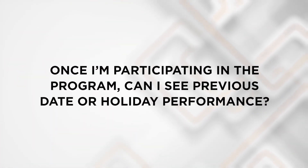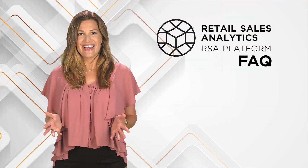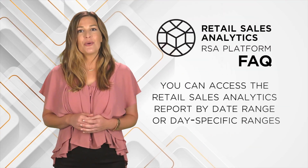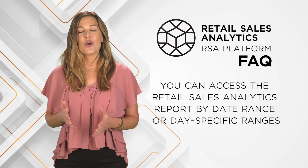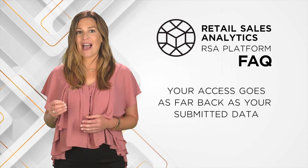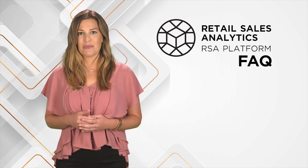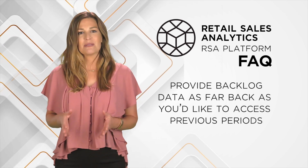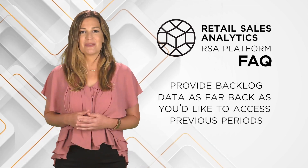Once I'm participating in the program, can I see previous date or holiday performance? Yes — as a participating dealer, you can access the Retail Sales Analytics report by date range or day-specific ranges. Your access goes as far back as your submitted data, but if you'd like to have access to data before you join the program, all you need to do is provide backlog data as far back as you'd like to access previous periods.